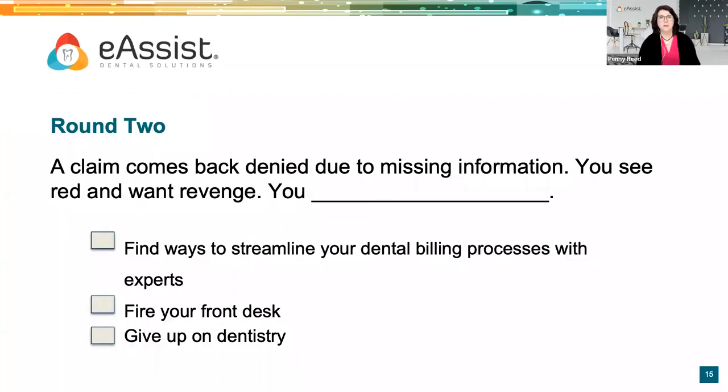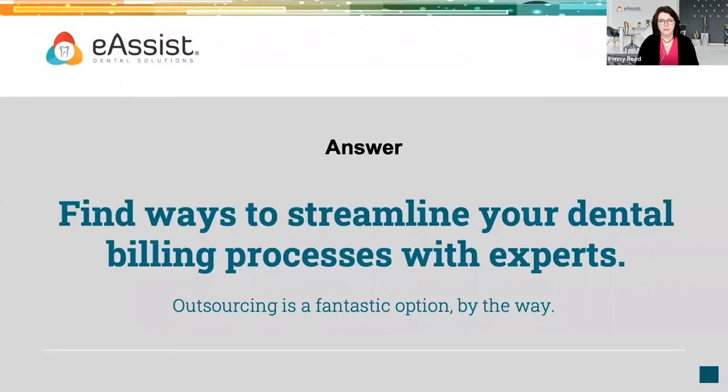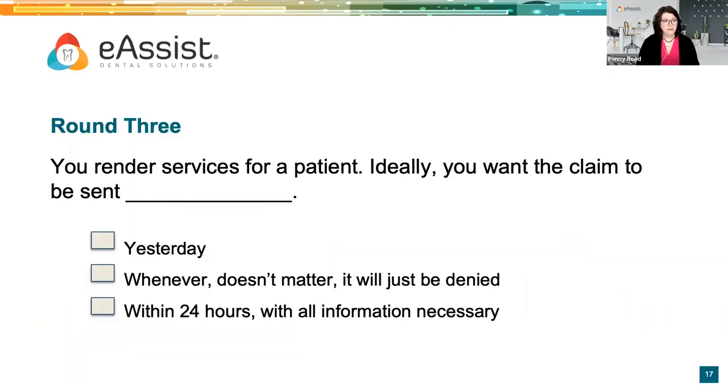Round two: a claim comes back denied due to missing information. You see red and want revenge. Your options: find ways to streamline your dental billing processes with experts, fire your front desk team — please don't do that — or give up on dentistry, which we certainly don't want. The answer is to find ways to streamline your dental billing processes with experts. We think outsourcing is a great solution, and you can also work to improve upon some of these things within your team.